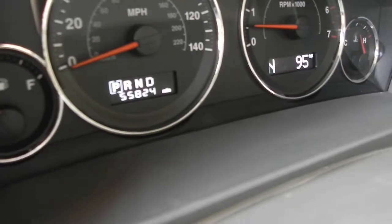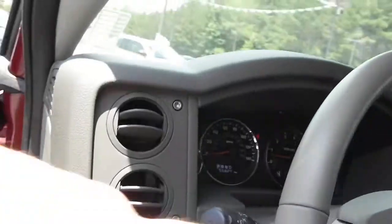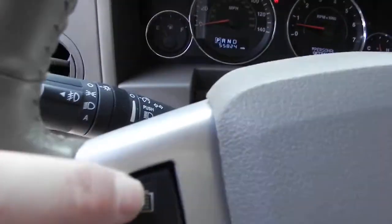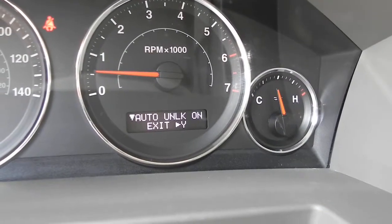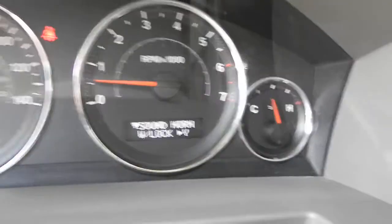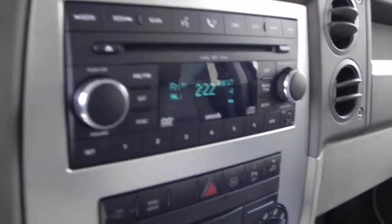Here's your current odometer reading. This one has buttons on the back of the wheel to run your stereo, and here on the front of the wheel, buttons to run your vehicle information center so you can set things up. You get a nice long list of things that you can personalize there. Over here, we've got a 6-disc changer.